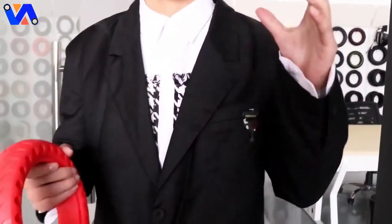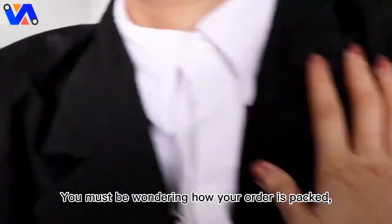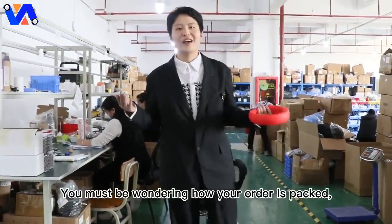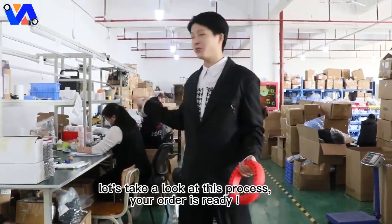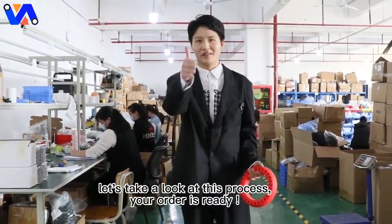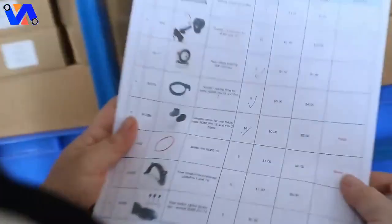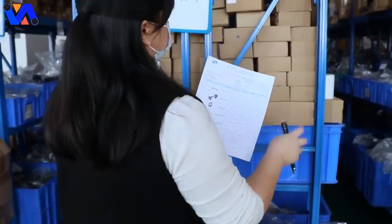You must be wondering how your order is packed. Let's take a look at this process. Your order is ready.